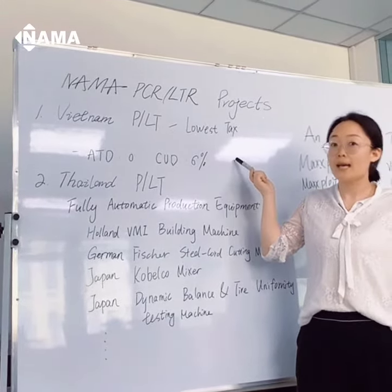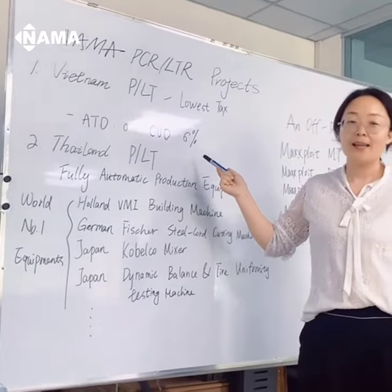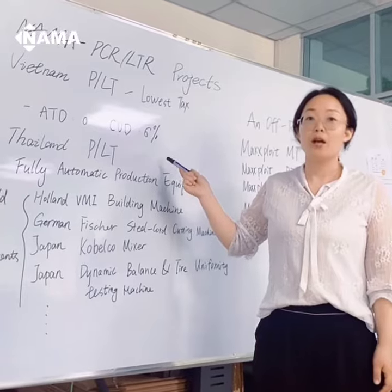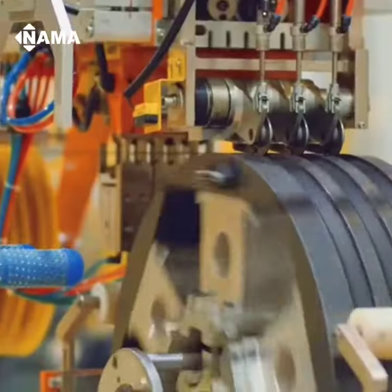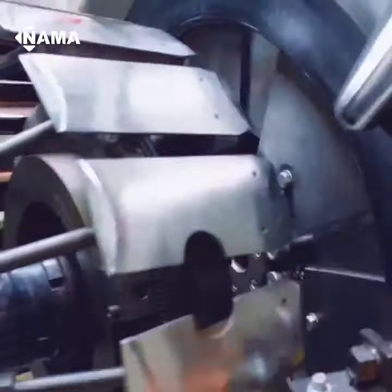This is our Thailand PLT production lab with the most high-end equipment, which are fully automatic. We have 6 million production capacity annually with only 300 workers and operators.